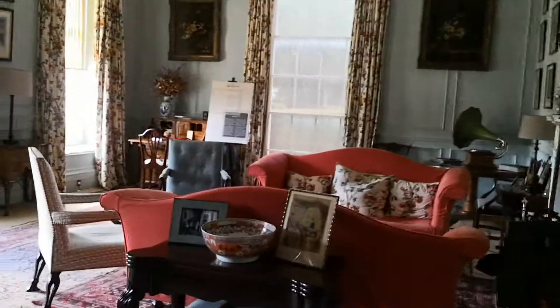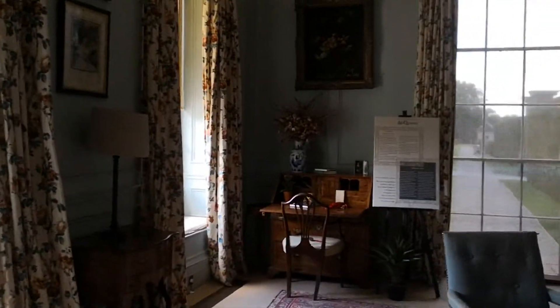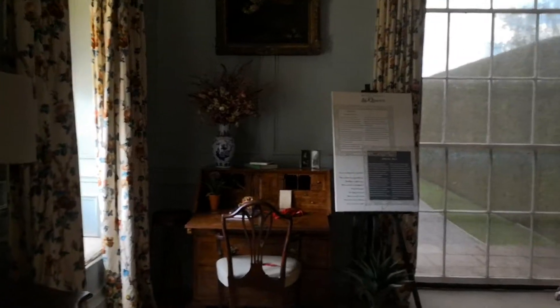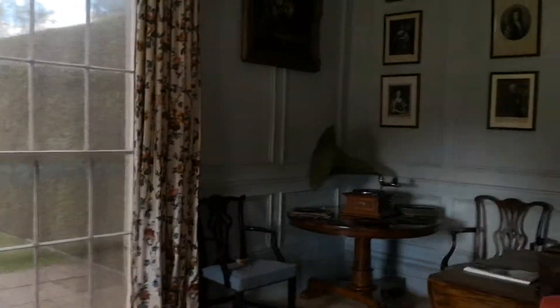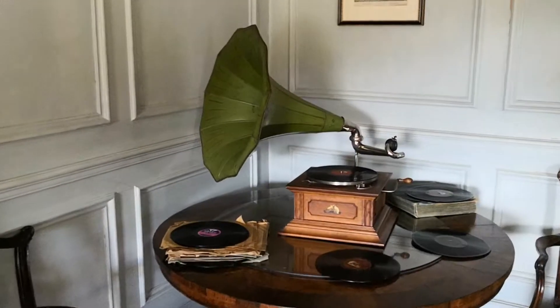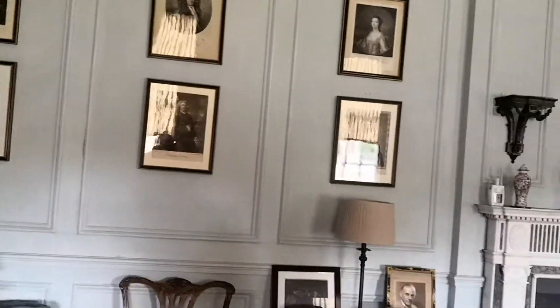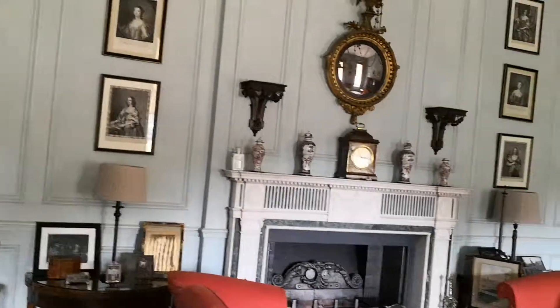I don't know what room this is — another little restroom I suppose. There's a desk over here so there's some work, and entertainment — state-of-the-art entertainment. Look at that: seventy-eights. They're a bit later than when the house was made, I think.